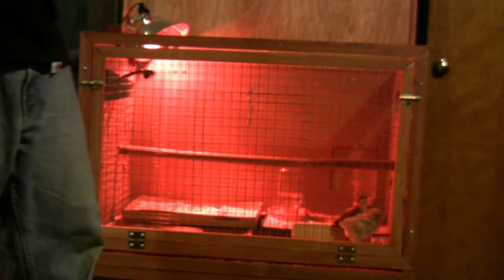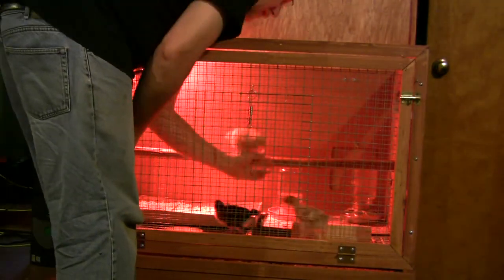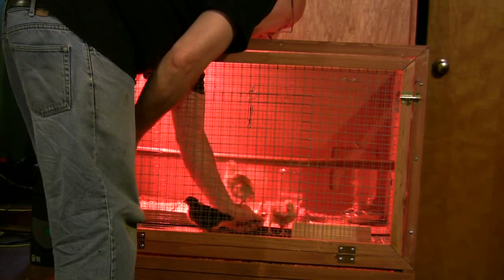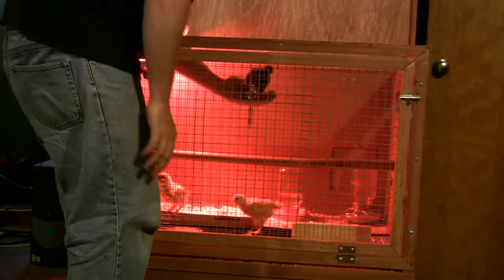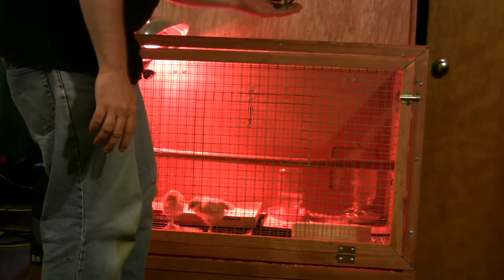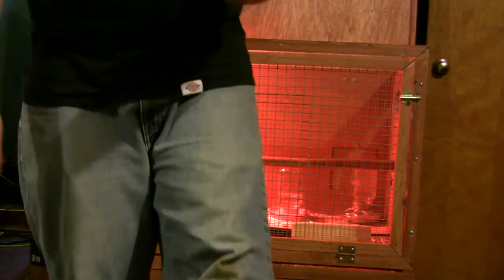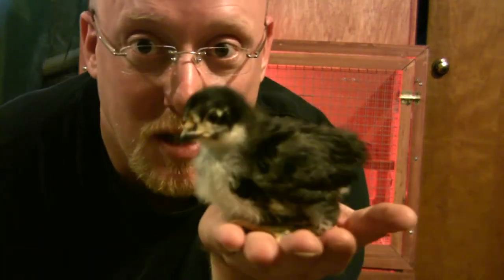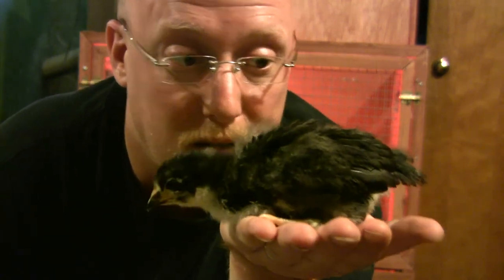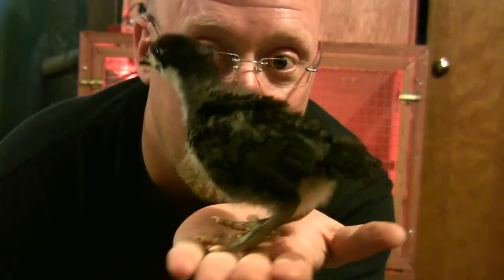The dominance has been mostly between Daisy and Rosie — they're both fighters, establishing the pecking order as you'd say in chicken order. This is Tessie, she's the black one, the Australorp, and she's the more docile one. You can see their tail feathers are getting developed.